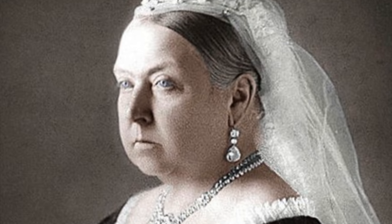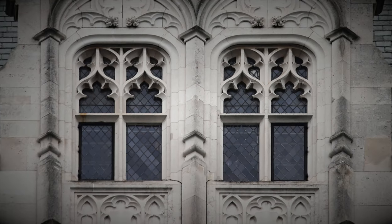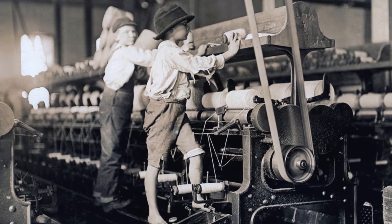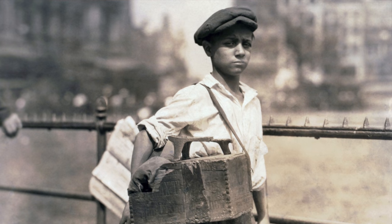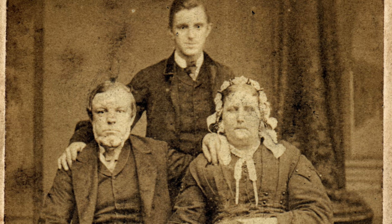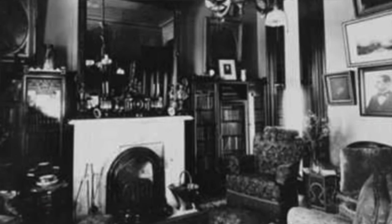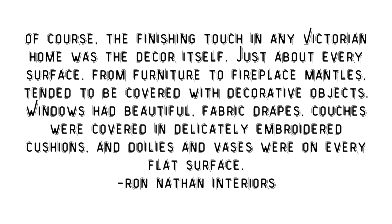The Victorian era is defined as the time when Queen Victoria ruled over England between 1837 and about 1901, and there was a very definite style during that period. It was opulent and over the top, and some of it was actually a response to the Industrial Revolution. There was a lot of change going on in the outside world, and Victorians turned inward into the home to make it as beautiful and inviting as possible.